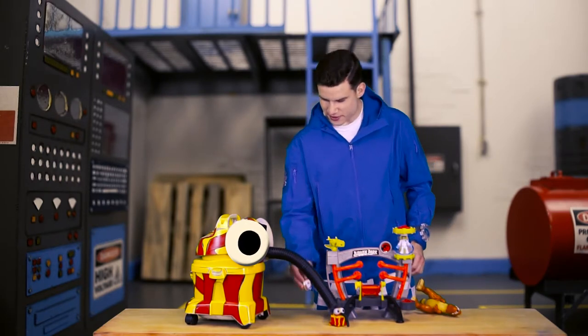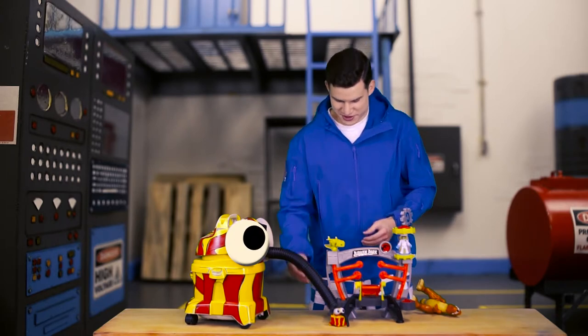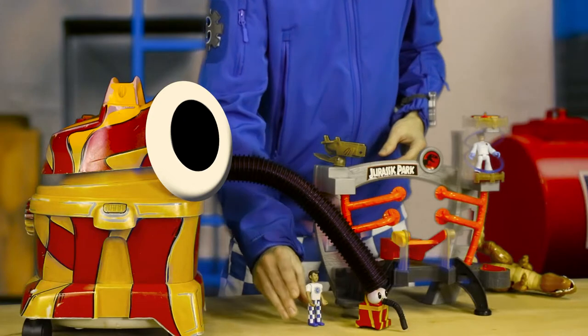What does Checkers do? Checkers is very happy! Lovely, Snoozer. Yeah!